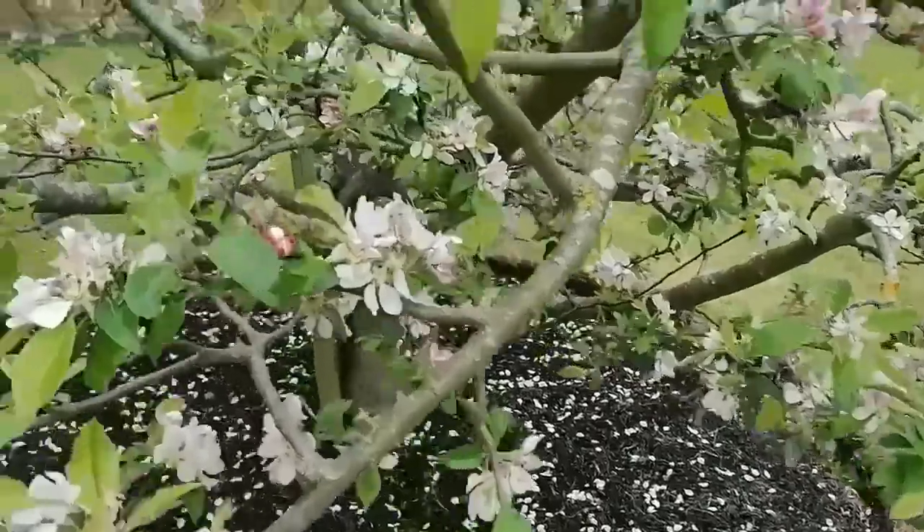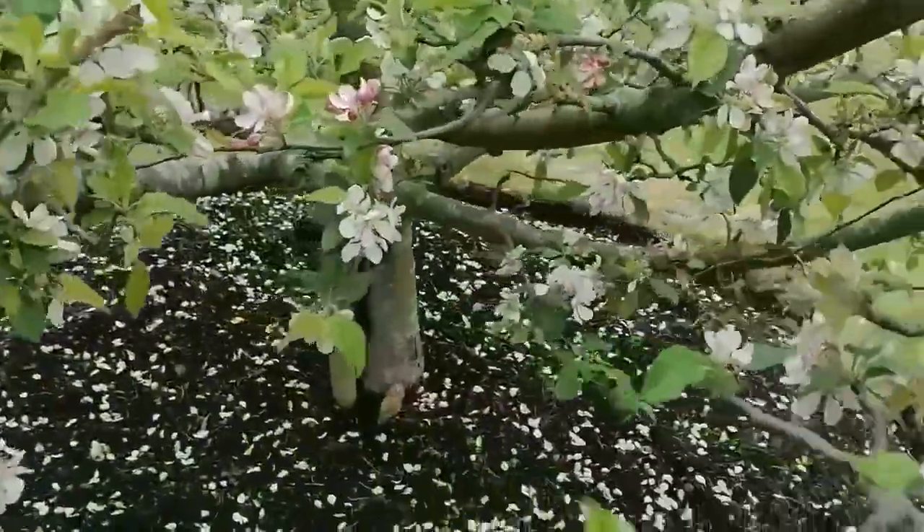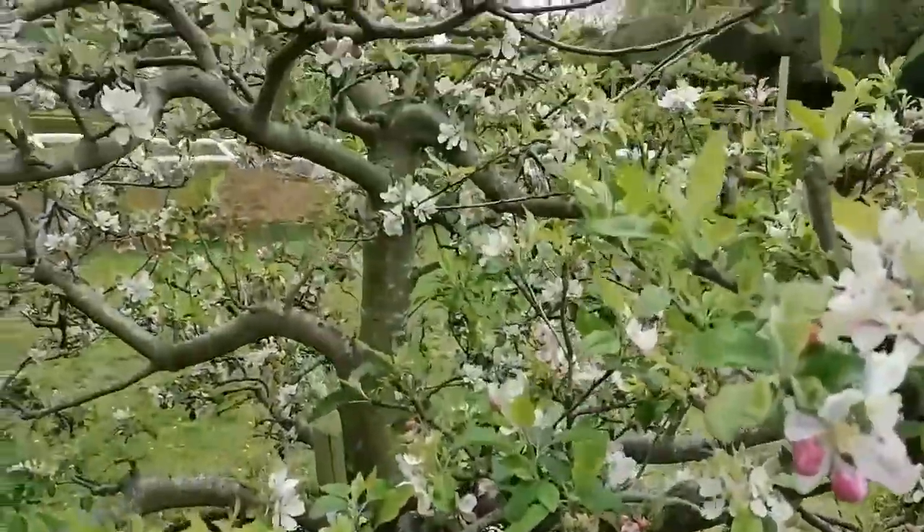Hi, welcome to Victoria's Garden. I would like to discuss the question: is it necessary to feed plants?